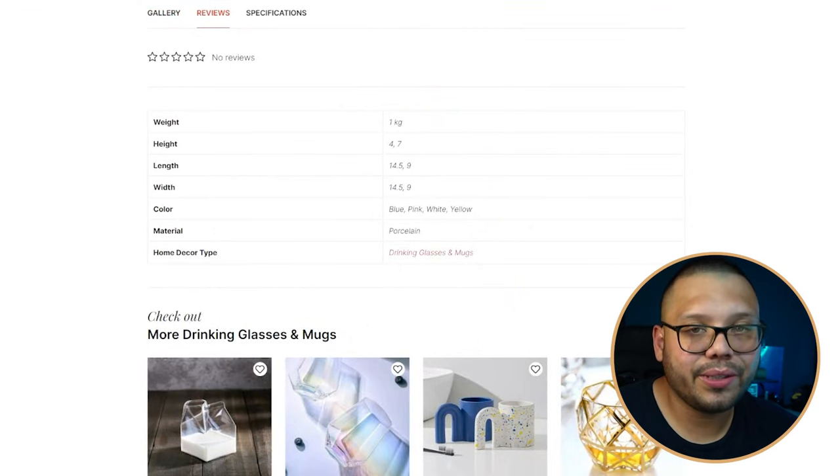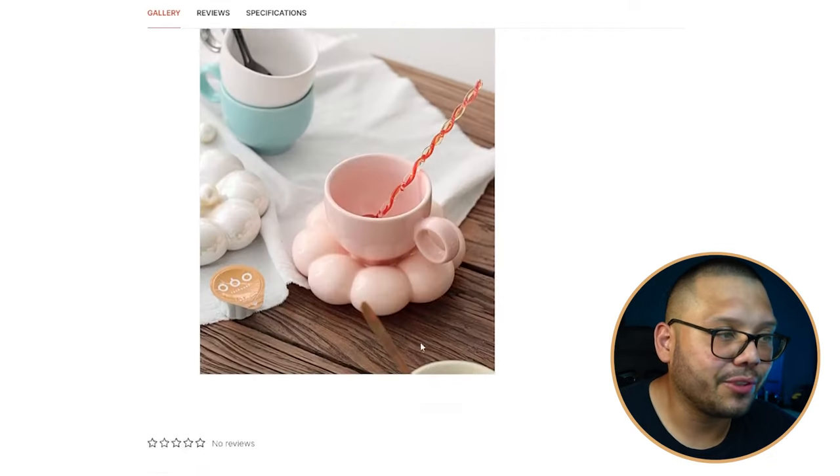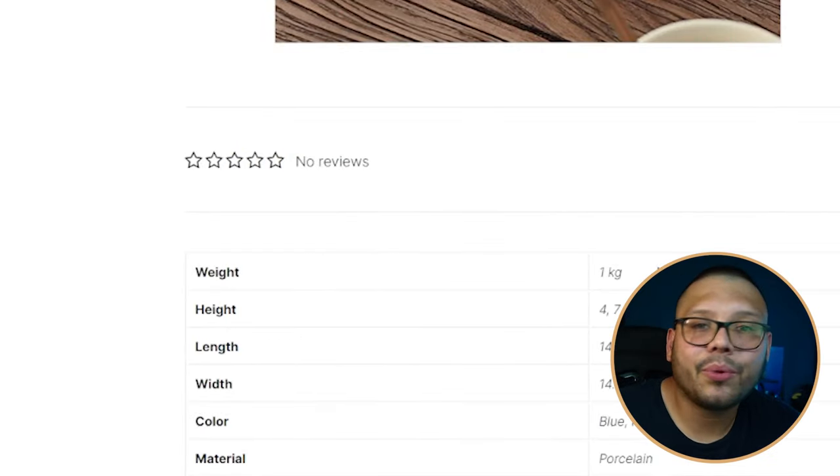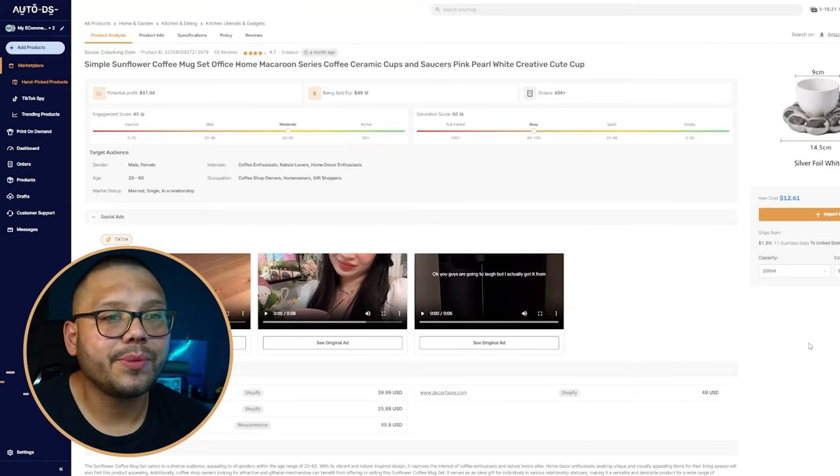There are no reviews, and to find them you have to scroll all the way down past a huge gallery. Reviews should be before the gallery. To fix this, import reviews from AliExpress using an app like Judge.me — it lets you import legitimate reviews from your supplier so you can show social proof even without any sales.